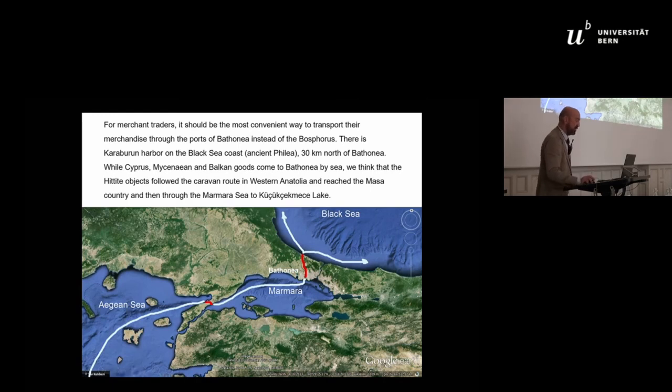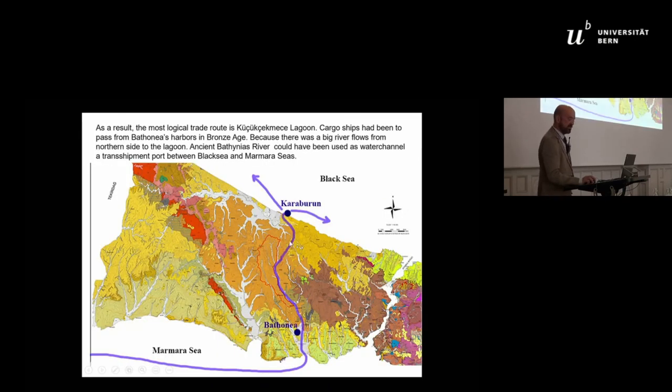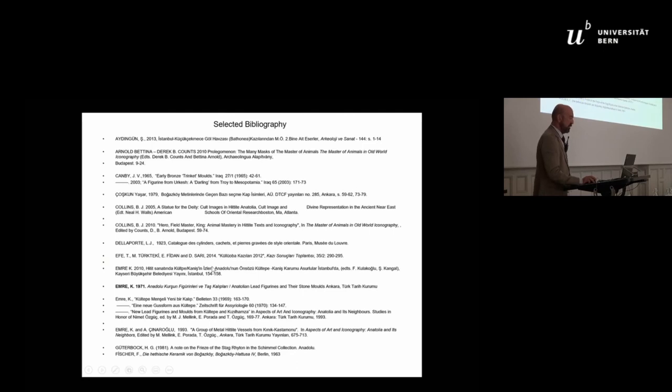This is also my PhD thesis. Commercial people don't care about sending ships to this place or that place — they care about sending their goods safely, cheaply, and quickly from A to B. My proposal is that ships were coming from the Aegean, going to the isthmus of the Gallipoli Peninsula, and another ship was carrying goods to Bathonea — our excavation site — with a small land route going to the only natural harbor in the Black Sea area, from where goods were distributed. Thank you very much.